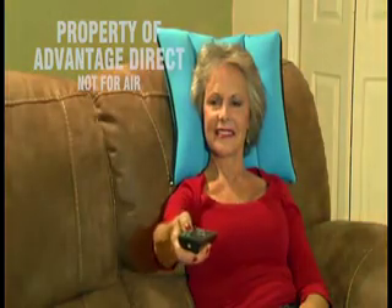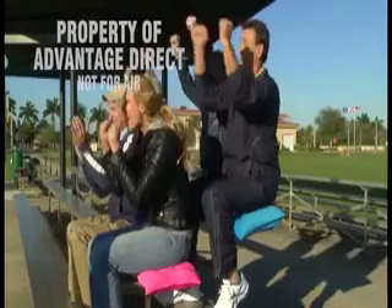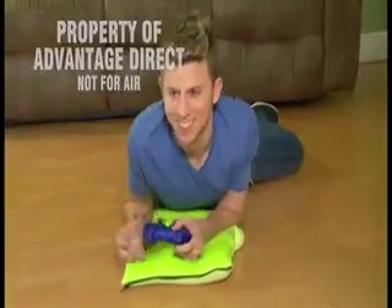On the couch to watch TV in total comfort or in bed for easy reading. Take it on the plane. Get extra cushion at sporting events. It's even great for kids and gamers.